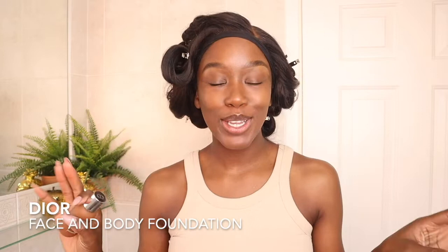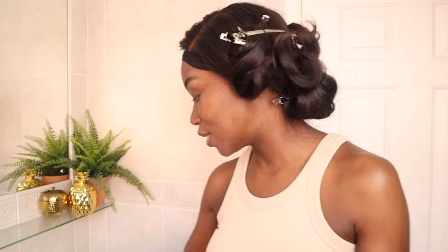Today my plan is to create some content, so I'm going for kind of a full face. That gets me to my first favourite, which you guys saw me try out for the very first time in my clean girl makeup routine video, where I tried out that whole clean girl aesthetic for the first time. I'll link it above if you haven't already seen it — and that is the Dior Face and Body Foundation, and I absolutely love it.